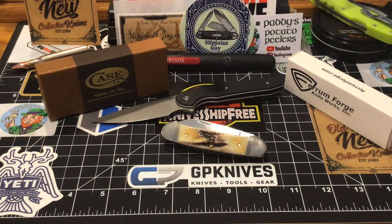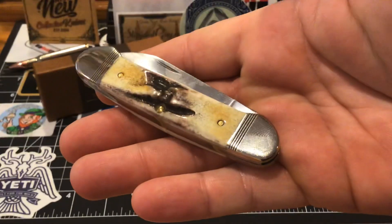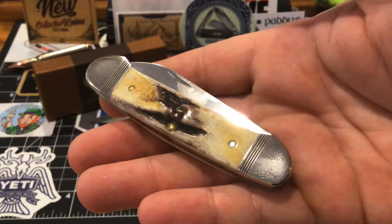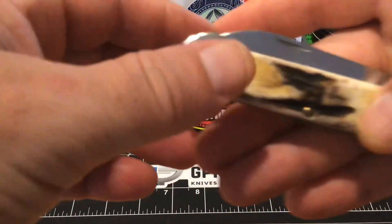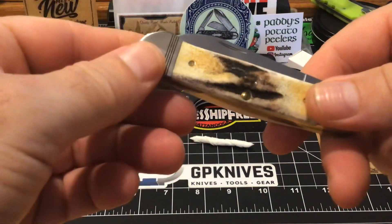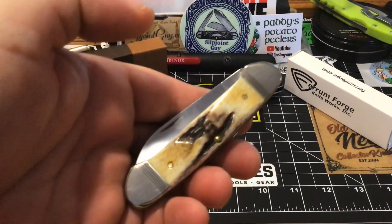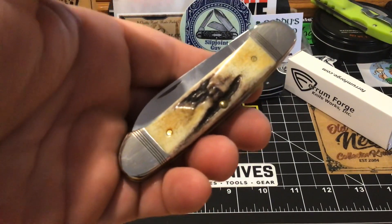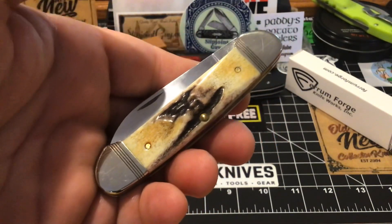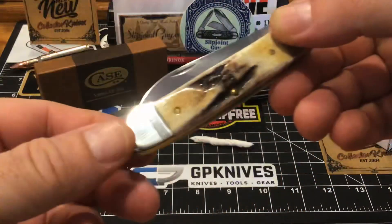I found this one on DLT Trading and I am a big Case canoe person. This is the pattern I collect — other than copperheads, which come first with me, and then these little canoes are number two. When I seen this on DLT Trading I almost went crazy — I've never heard of vintage stag or vintage anything from Case before.